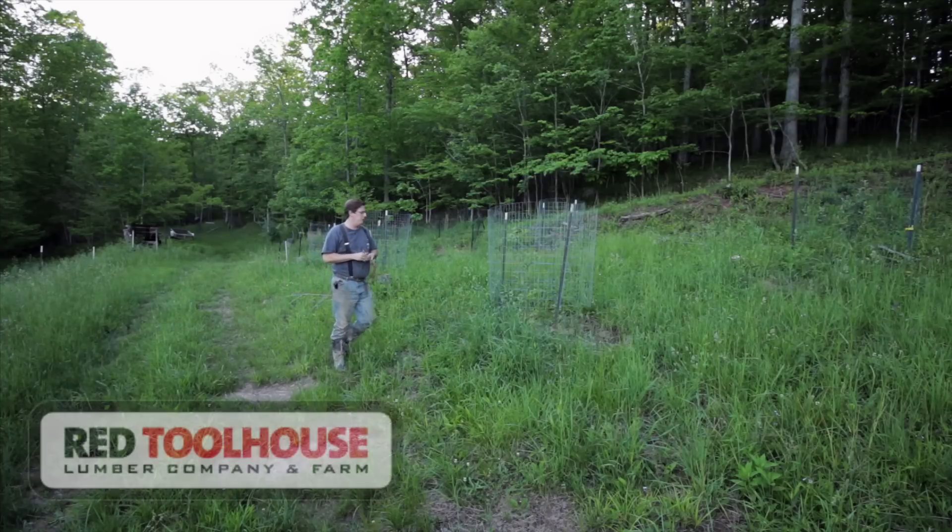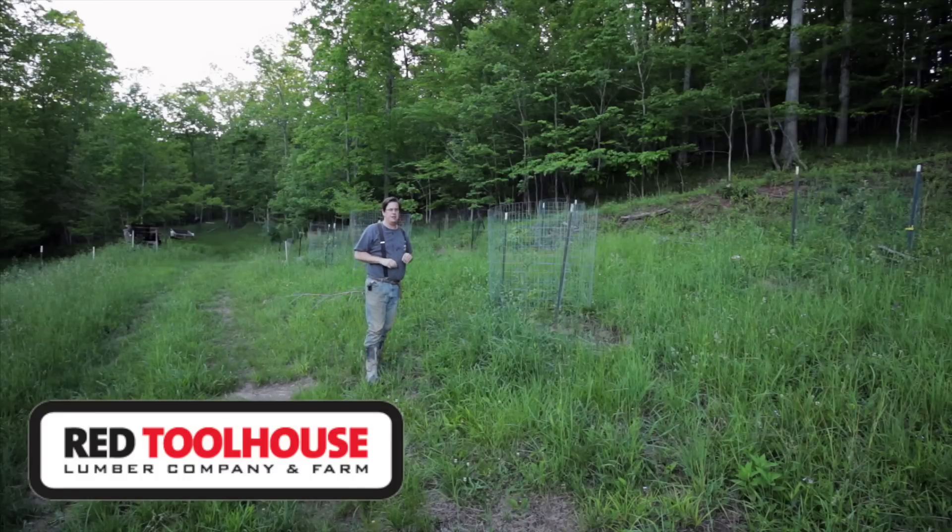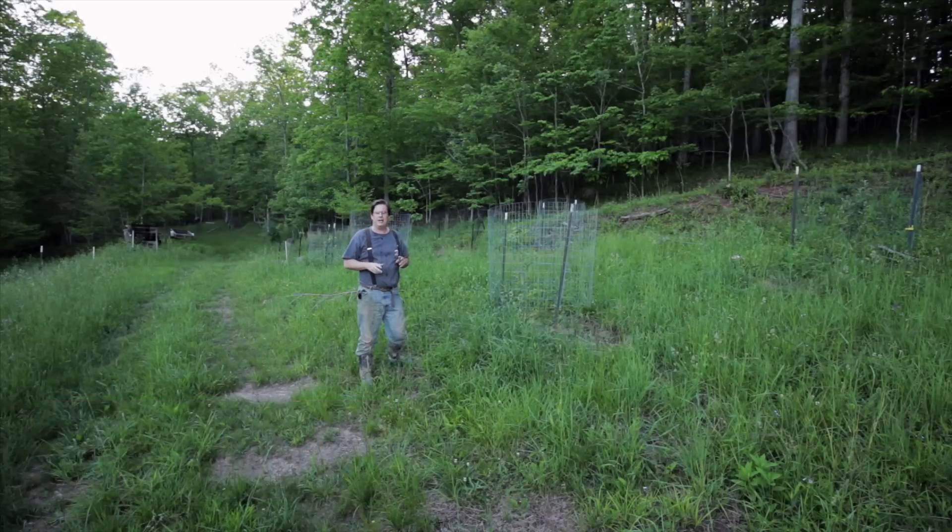Hello everybody and welcome back to Red Toolhouse. We wanted to take this opportunity on this video to do an update. We've been getting a lot of comments and people have been reaching out saying, 'Hey, what's going on with this?' or 'In a couple videos you talked about this.' So we're going to address that with an update video and kind of just bring you all up to speed with what we've got going on.